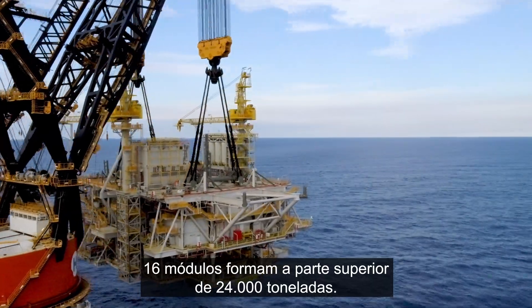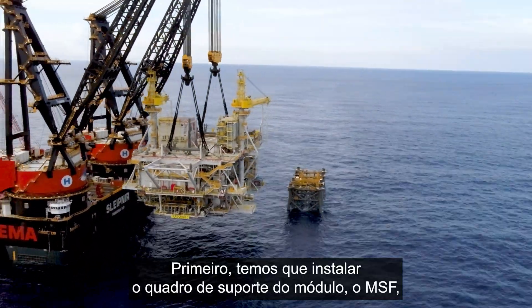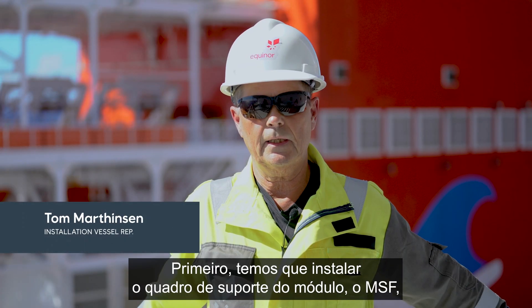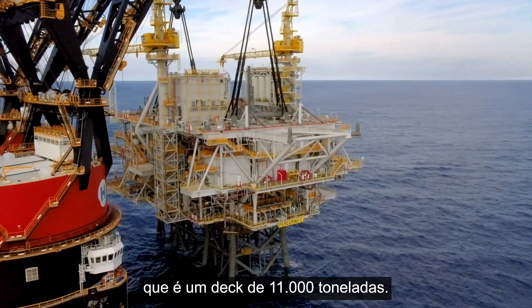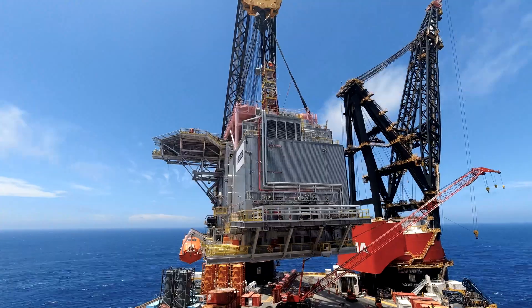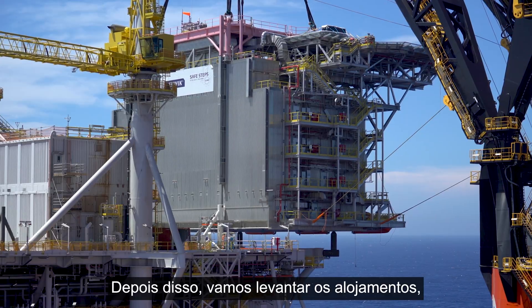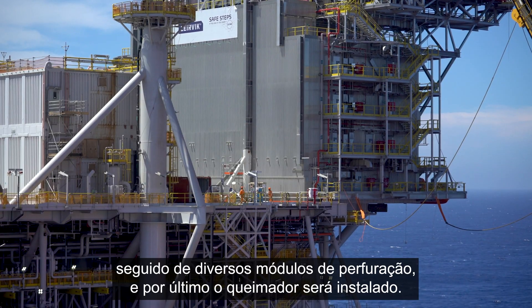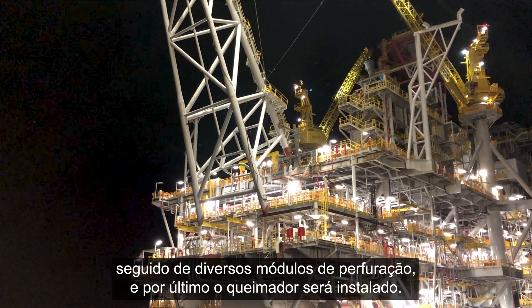16 modules form a 24,000-ton topside. The first thing is to set the module support frame — the MSF — which is an 11,000-ton deck. After that, lifting the living quarters, followed by a number of drilling modules, and finally the flare will be installed.